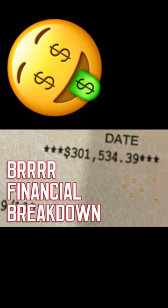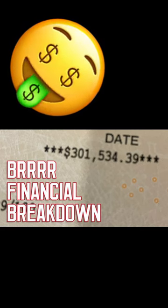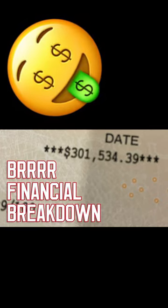If you want a deeper dive into finances for this project, make sure to visit our channel and watch our BiggerPockets BRRRR financial breakdown video.